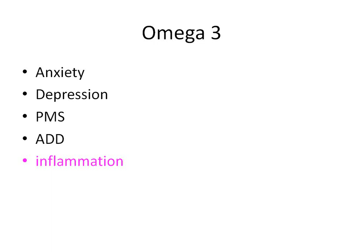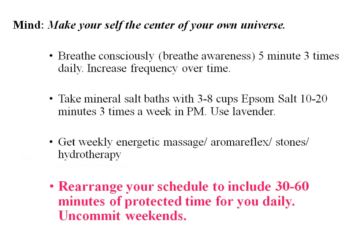Data supports using omega-3 in all of these conditions. Just with omega-3 — and the nice thing with enteric coated is even one pill gives you the equivalent of two to 2.5 grams of RBC content for omega — I've found that alone can decrease anxiety and depression by somewhere between 20 to 50 percent, which is actually in the literature. It's absolutely a mainstay for inflammation. In this gentleman, we used our standard approach for mind care — the most important thing is rearranging the schedule to include 30 to 60 minutes of protected time, uncommitting on weekends, telling patients not to watch the news.